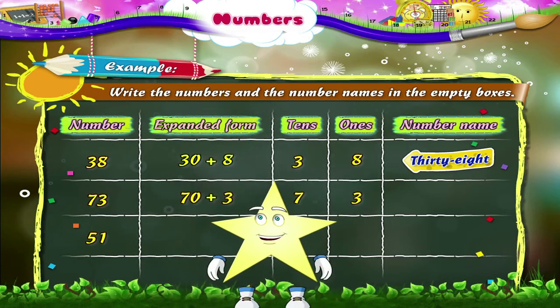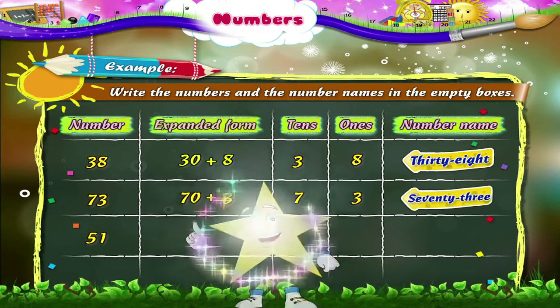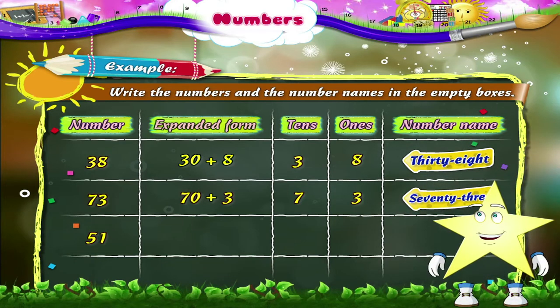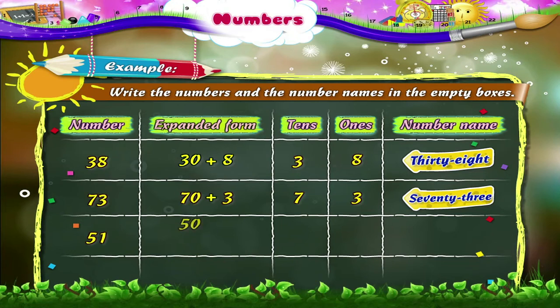So what number is it? Yes, the number is 73. Here is the next number. It is 51. It is written in the expanded form as 50 plus 1. It has five tens and one one.